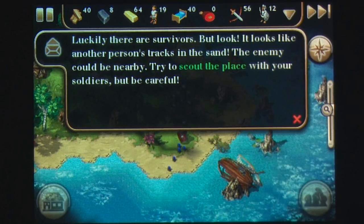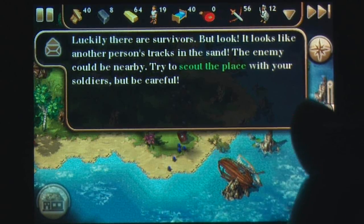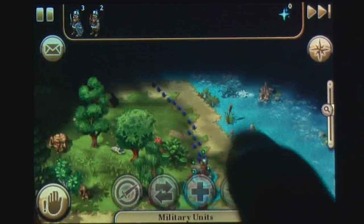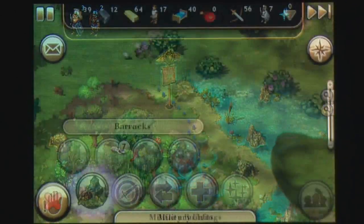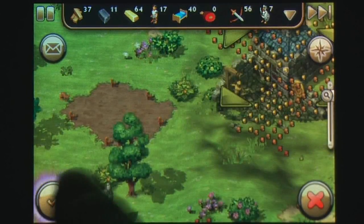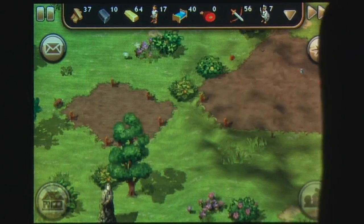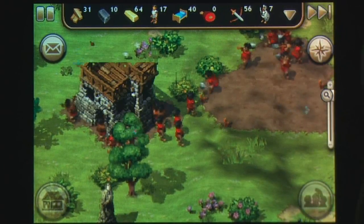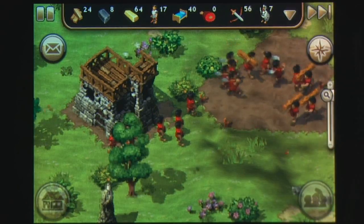Ostensibly being a real-time strategy, the interface consists mainly of clicks and drags to select units and assign them targets, either to attack, defend, or work. The main goal of The Settlers is to expand your empire by balancing the collection of resources while defending yourself from foes, and this can be done with a minimum of fuss as your peons automatically work to achieve the goals you set.